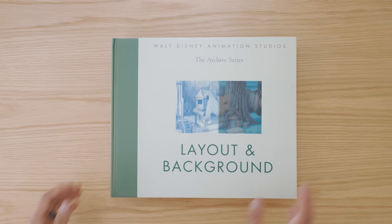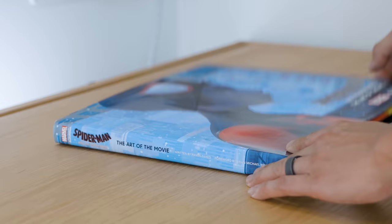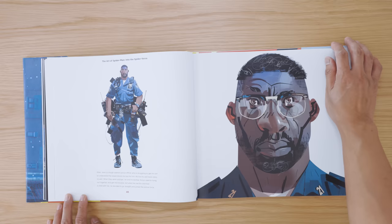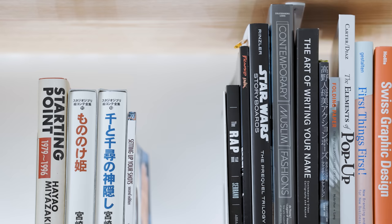I've collected a few Art of compilation books that share the visual development work behind creating a movie. I particularly like the one for Spider-Verse because that movie had such a unique style. Seeing the process helps you appreciate all of the consideration and details the team makes in order to arrive at what you see on screen.